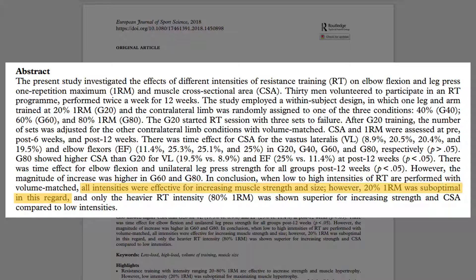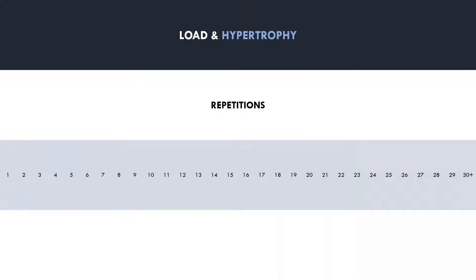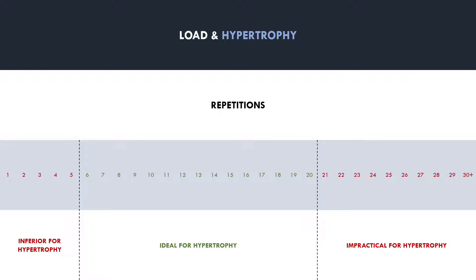However, with 20% 1RM, trainees were lifting around 60-70 reps per set, making it highly impractical to lift with such light loads anyway. So for practical purposes, trainees should lift within the approximate 6-20 rep range for the majority of their hypertrophy training. Lifting heavier than this is probably inferior for muscle growth, and lifting lighter than this is simply impractical for most people.